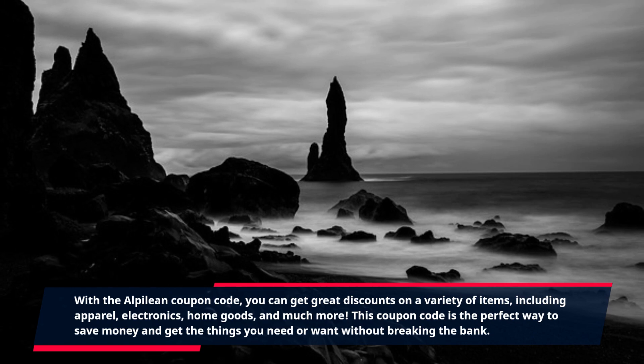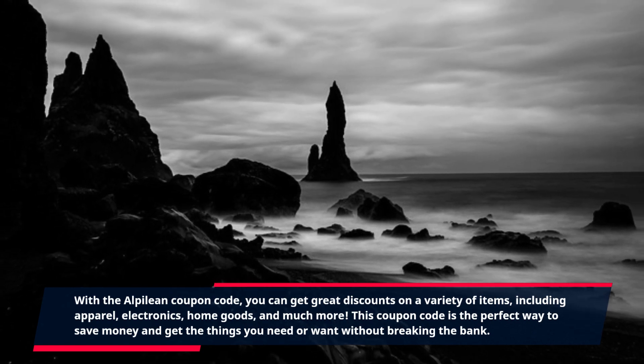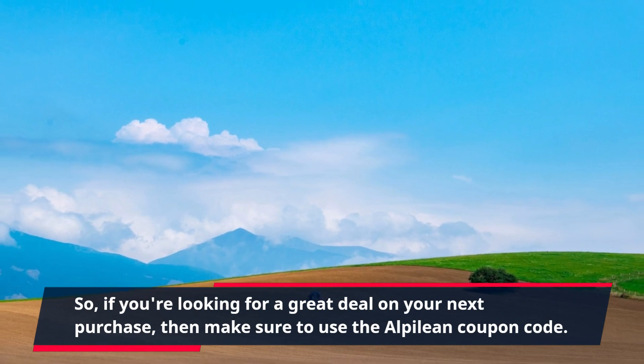This coupon code is the perfect way to save money and get the things you need or want without breaking the bank. So, if you're looking for a great deal on your next purchase, then make sure to use the Alpilean Coupon Code.